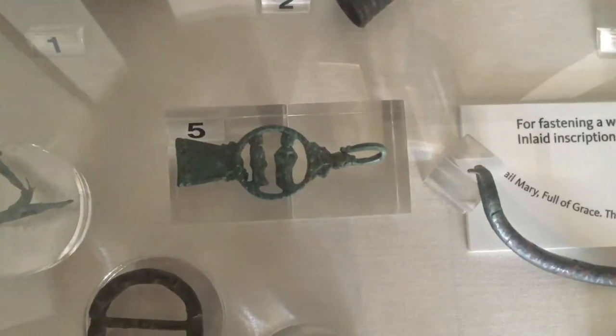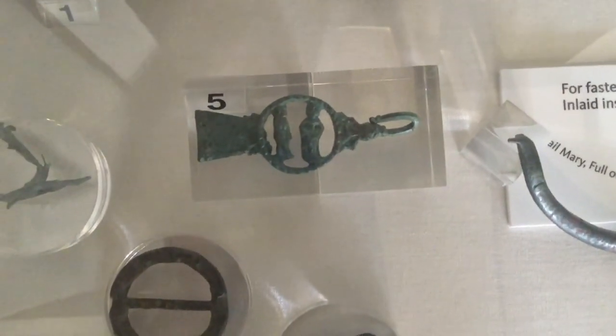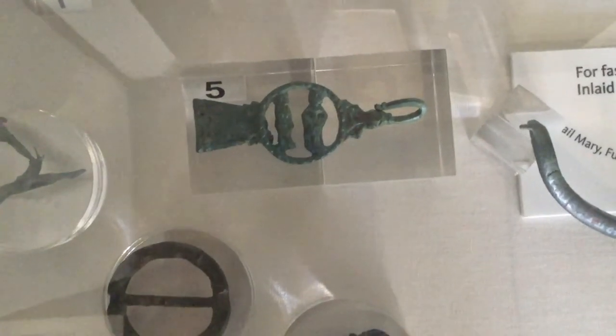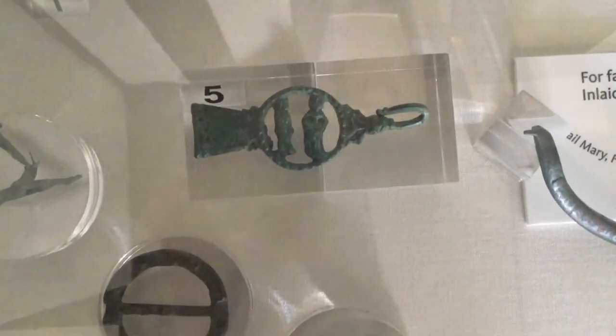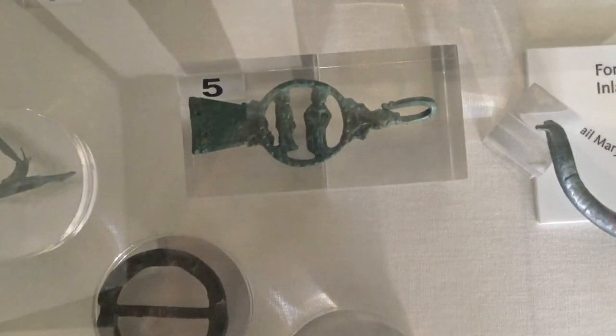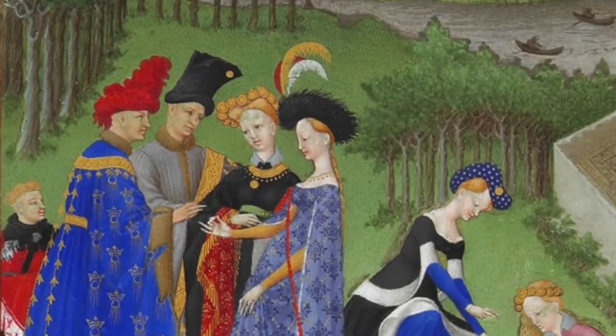It's quite old — about 700 years old, from the 1400s — and it was actually found over by West Quay. What it would have been used for is to fasten a cloak, which would have been a very common piece of clothing at that time. There are two figures on the cloak fastening, and both of them are dressed in the style of the 1400s.